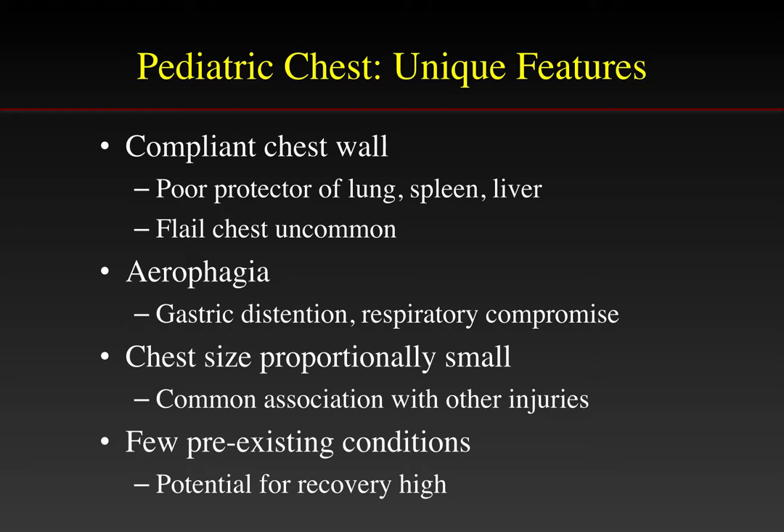Placement of a nasogastric tube is a frequent intervention in children with chest trauma. The chest size is proportionately small in children, so there is a common association with other injuries. In addition, there are few pre-existing conditions in children, so there is a much higher potential for recovery.